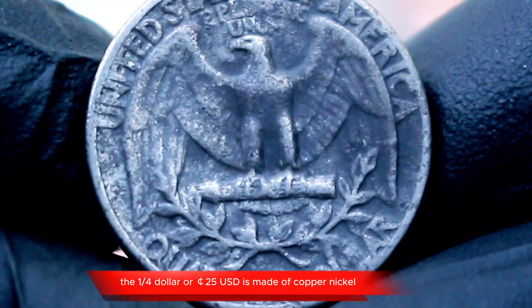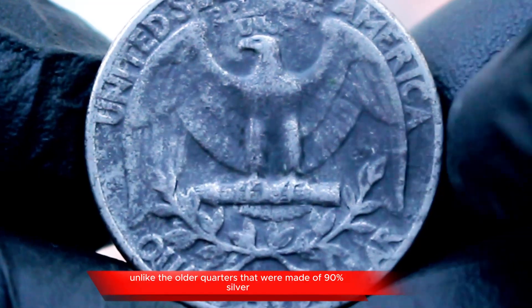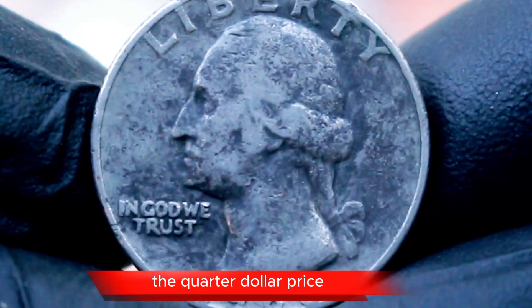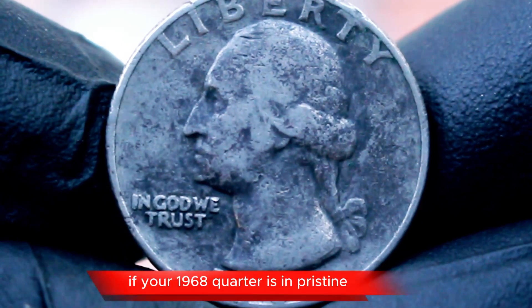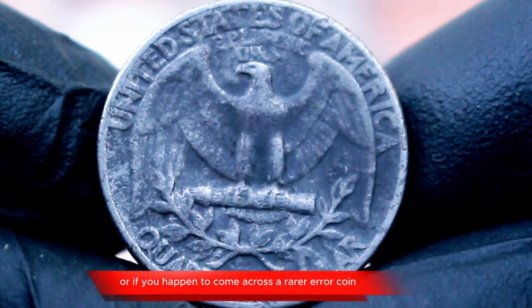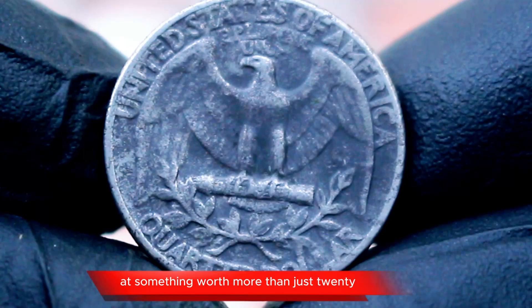Let's talk about the basics. The quarter dollar, or 25 cents, is made of copper-nickel, unlike the older quarters that were made of 90% silver. This means that the quarter dollar price isn't influenced by silver content, but rather by its collector value, which can still surprise you. If your 1968 quarter is in pristine, uncirculated condition, or if you happen to come across a rarer error coin, you could be looking at something worth more than just 25 cents.